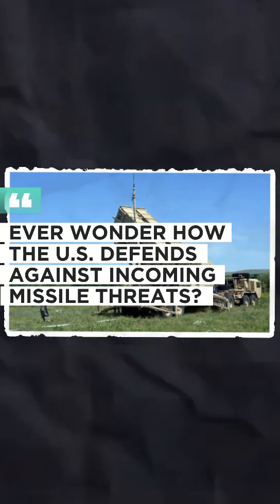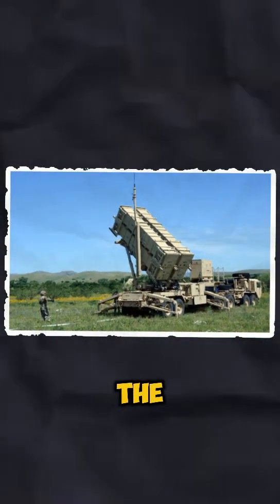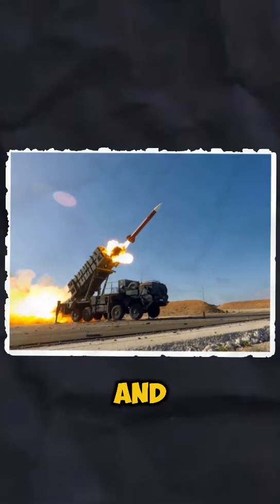Ever wonder how the U.S. defends against incoming missile threats? Meet the Patriot Missile, one of the most advanced air defense systems in the world, equipped with state-of-the-art radar. The Patriot can detect, track, and engage multiple targets at once, including ballistic missiles, cruise missiles, and enemy aircraft.